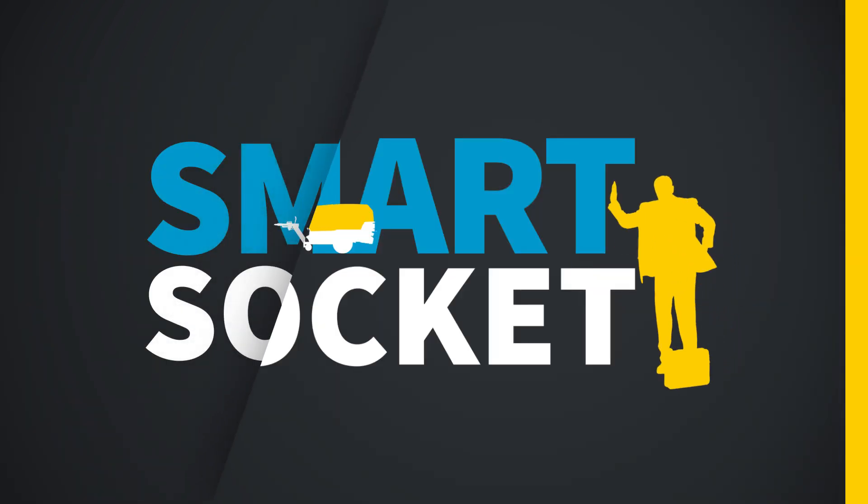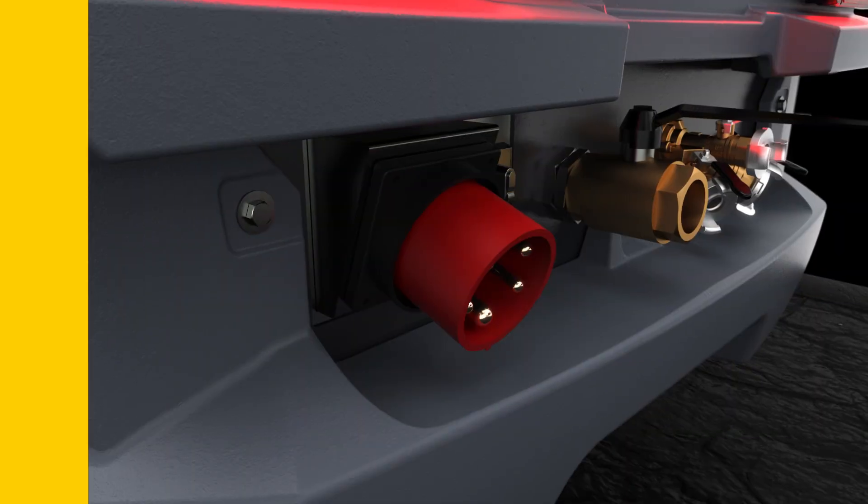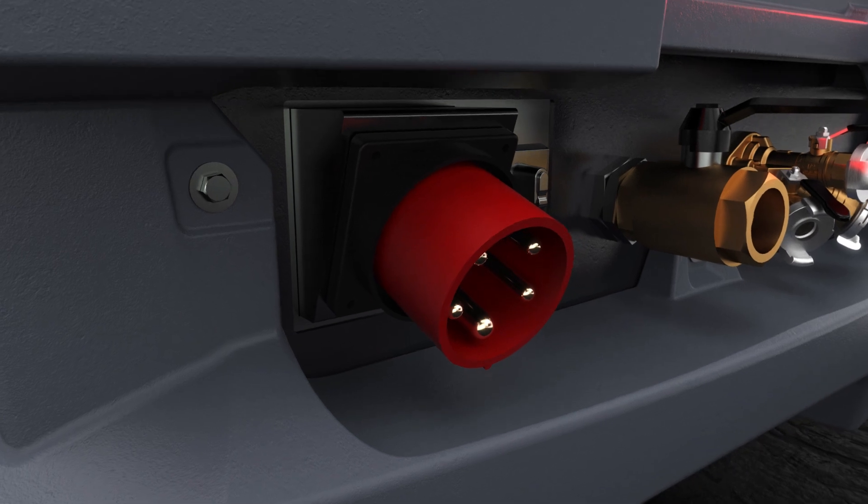With the SmartSocket, you set the current available and the machine will always stay within the limits. This versatile connection makes sure multiple sockets fit this machine.